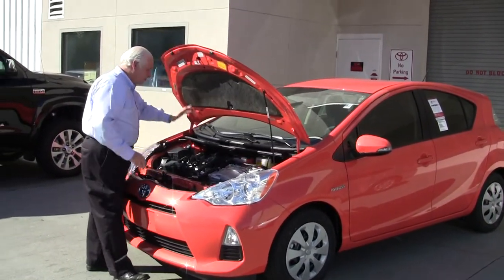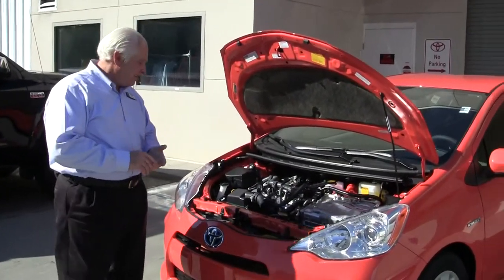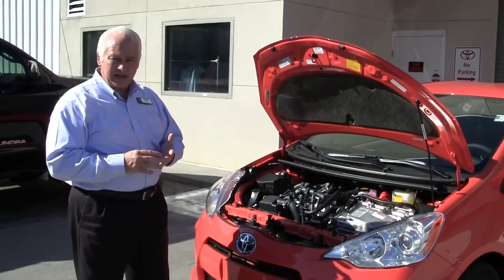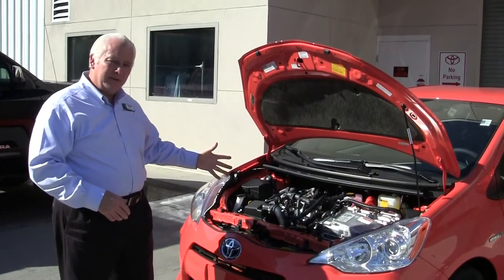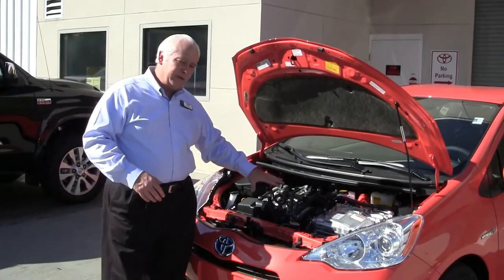It's a 1.5 liter four-cylinder engine — dual overhead cam, electronic fuel injection, distributorless ignition. It's a totally beltless engine. There's a timing chain, no timing belt, and no serpentine belt. So there's very little maintenance, very reliable, and more efficient.